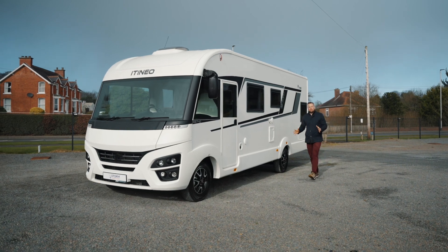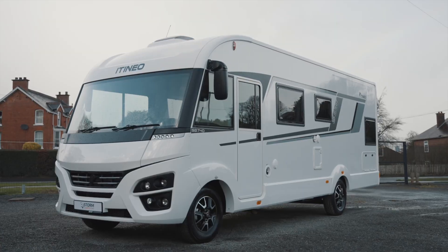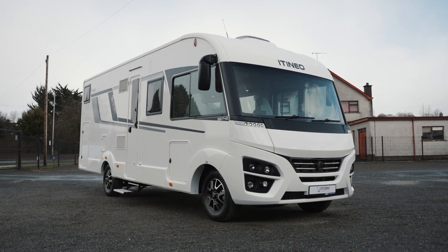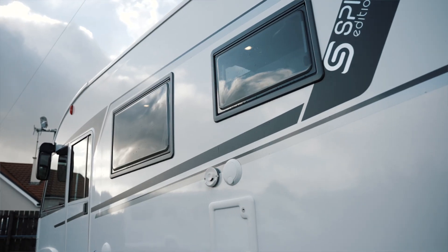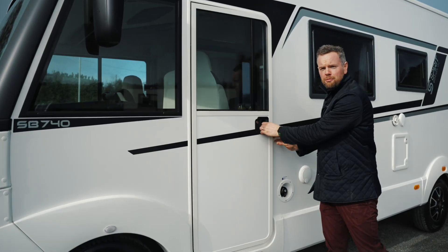This is our 50th motorhome and we had to make it an unbelievable one. The 2022 brand spanking new Itenio Spirit Edition and you could win it for only 23 quid. Alloy wheels, looks awesome — you can drive it on a normal driving license but let's jump inside because it is unbelievable in there too.